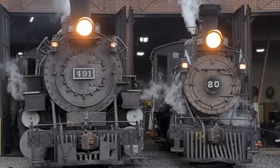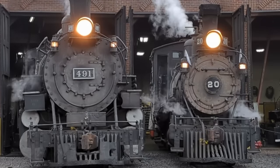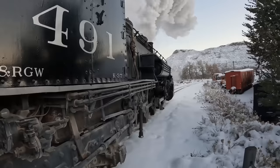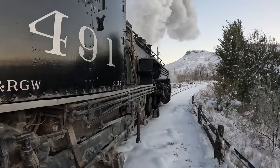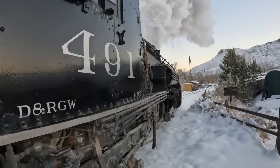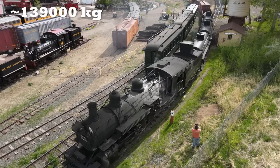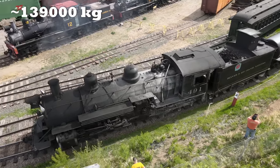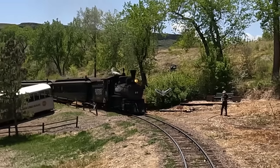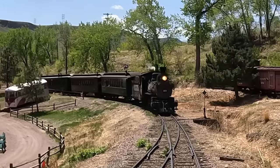They're two very different locomotives. Number 20 is quite small — it's designed more to be a passenger engine, faster, mixed-use type thing — versus 491, which is just a big choo-choo for the narrow gauge, designed to haul lots and lots of freight and kind of slug it out at a slow pace. 491, all put together, weighs 307,250 pounds fully loaded with water, coal, and everything. 20 is more about 135,000 pounds, so 20 is a little over a third the weight of 491.